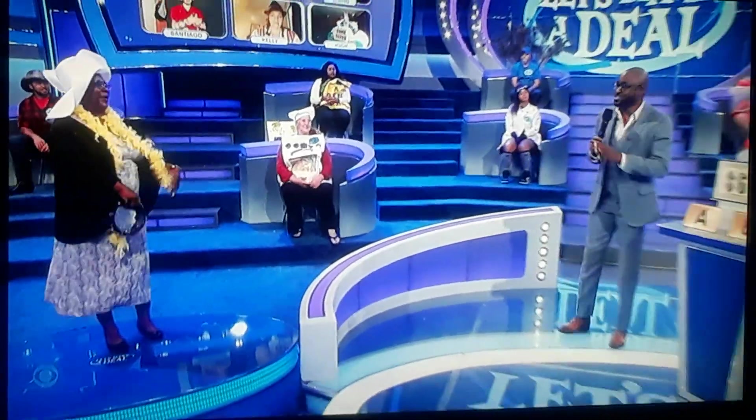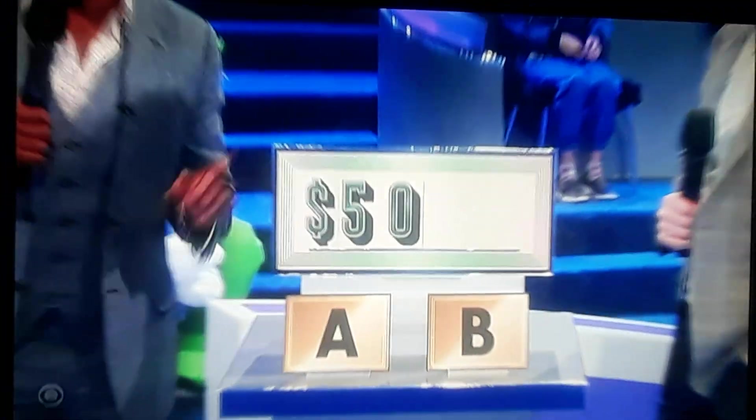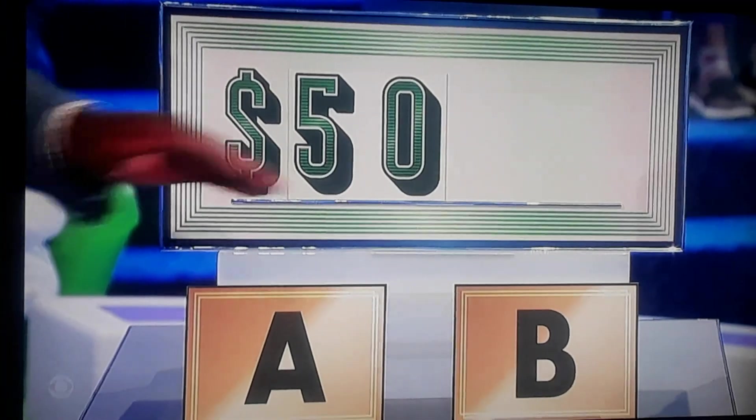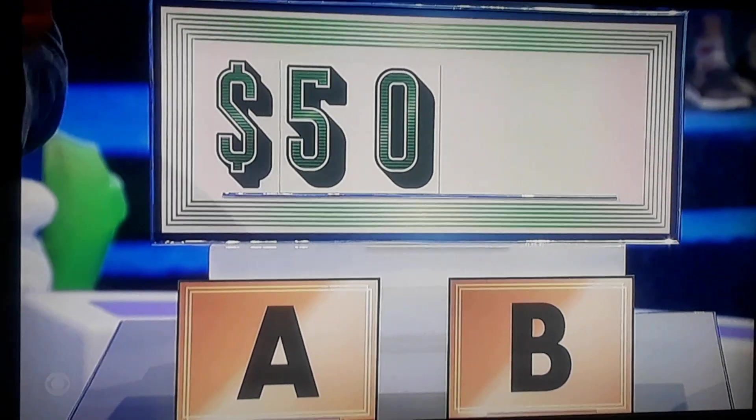This is a very straightforward deal. It's all about cash. This cash card starts off with $50. We have two cards, A and B. One card keeps the value at $50. The other card changes it to $5,000.